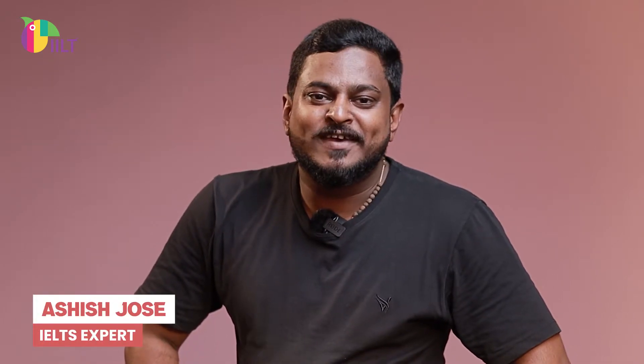Hi, this is Ashish from IILT. I would like to discuss two things that would change your attitude towards heading matching questions in IELTS reading.